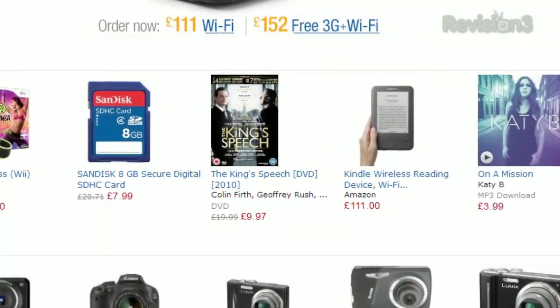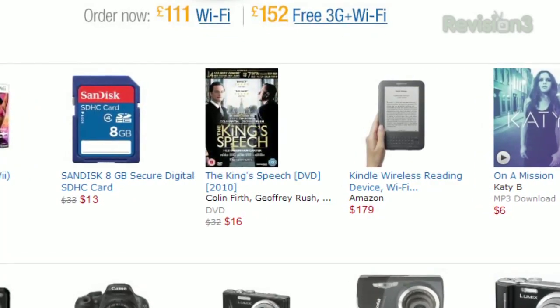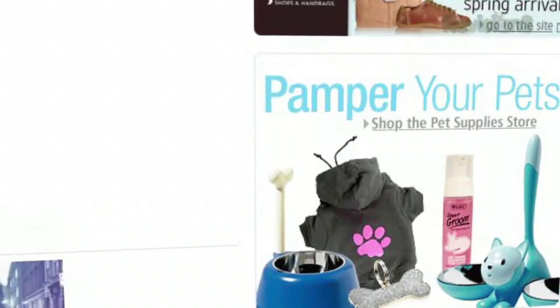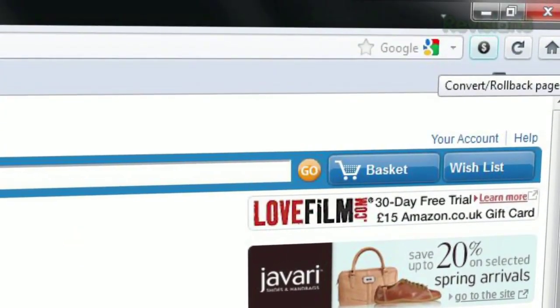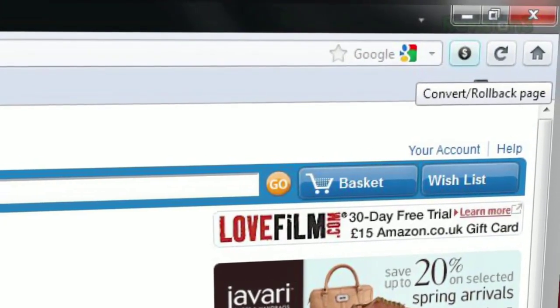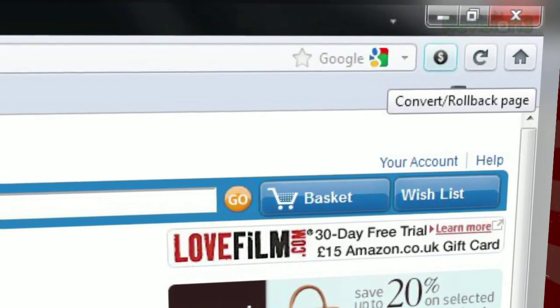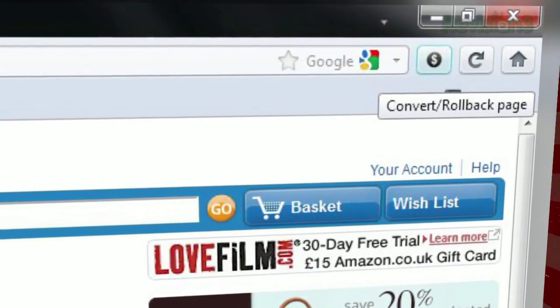Now, anytime you view a website with foreign currency displayed in the text, it will automatically be converted to one you're more familiar with. This extension also adds a button to both your status bar and next to your address bar, so if you want to check the original price, just click it and it will revert back to whatever was originally displayed. Keep in mind though, this doesn't affect prices posted in images.